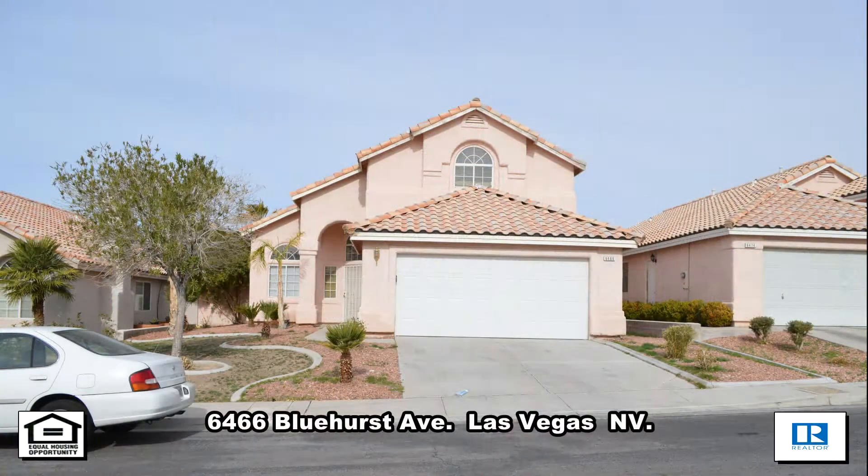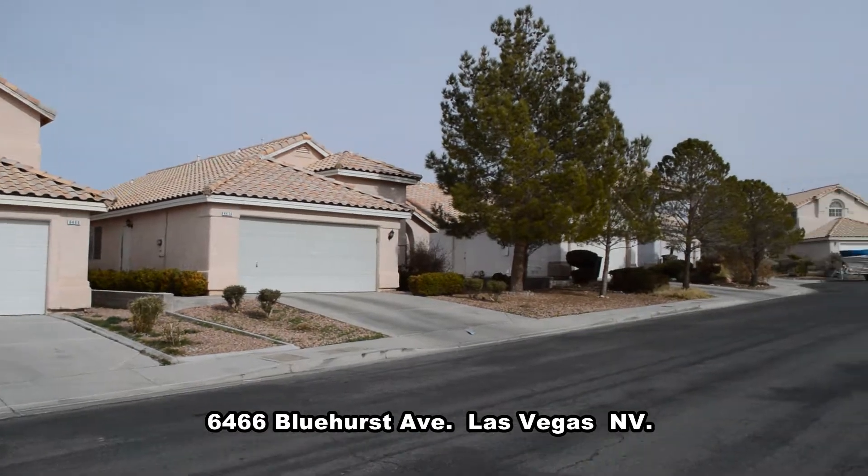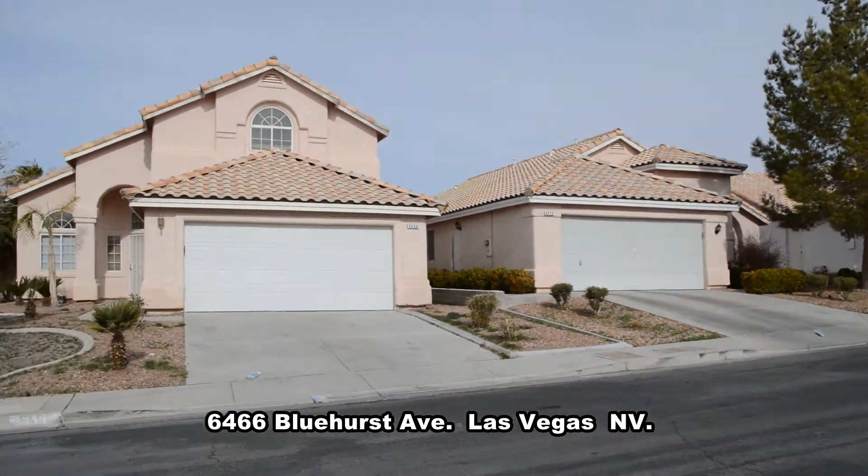A two-story house on 6466 Bluehurst Avenue in Las Vegas, Nevada. This home is on Sunrise Mountain with shopping, restaurants, and bus lines nearby.